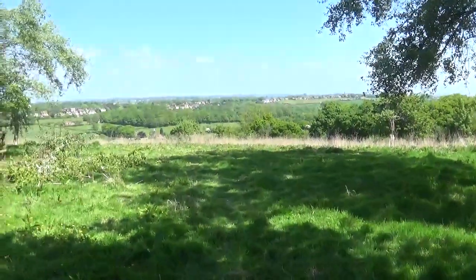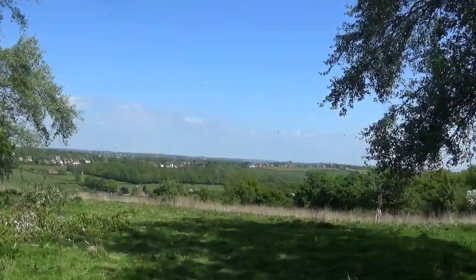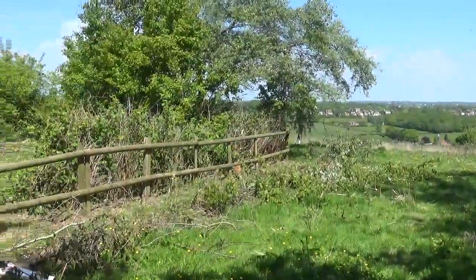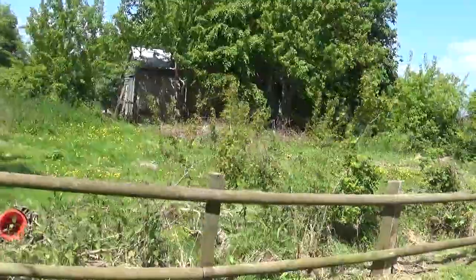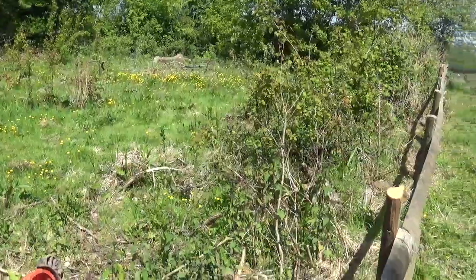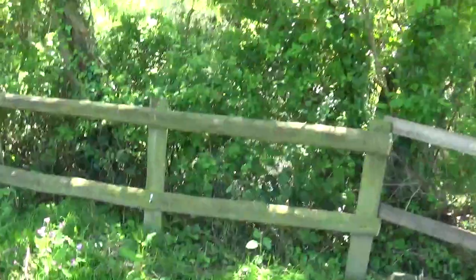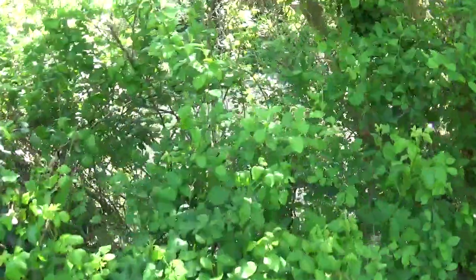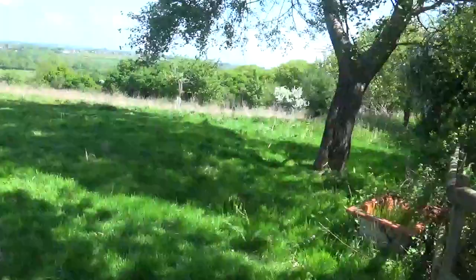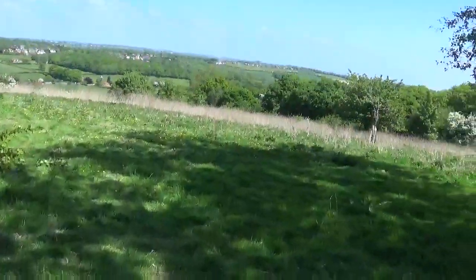This is the new yard, smallholding, or whatever else you want to call it. As you can see, we've got glorious views — there's an area where you can stand and see out to sea. There are lots of old trees and old hedgerows. This here is the riding school; it needs a bit of work. There's also a pond just down there that comes around this corner — an extra place for the horses to drink.